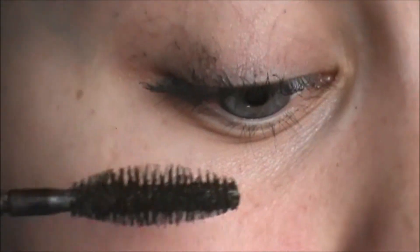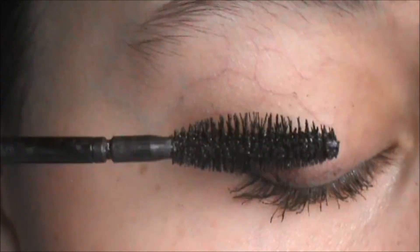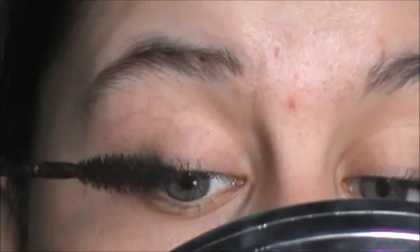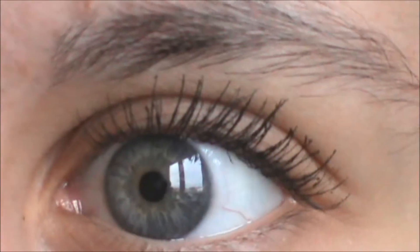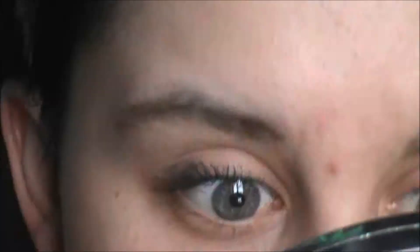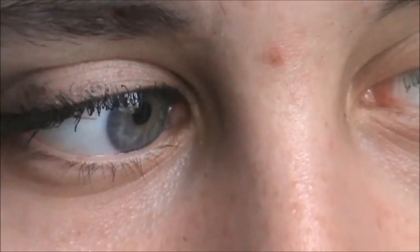I can't believe how good my lashes look. It's so cool. I thought it would be a crappy mascara, but I should have bought so much more.